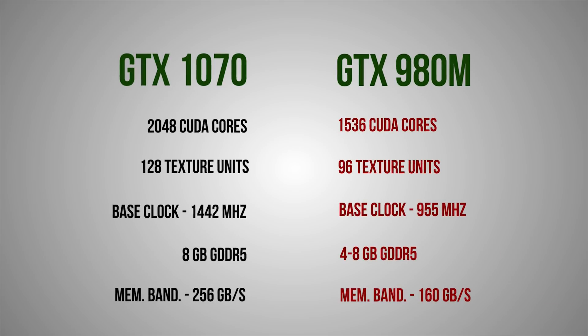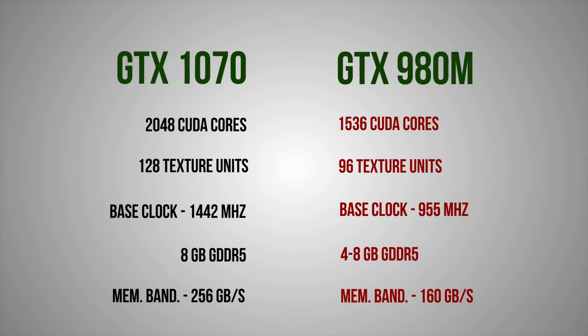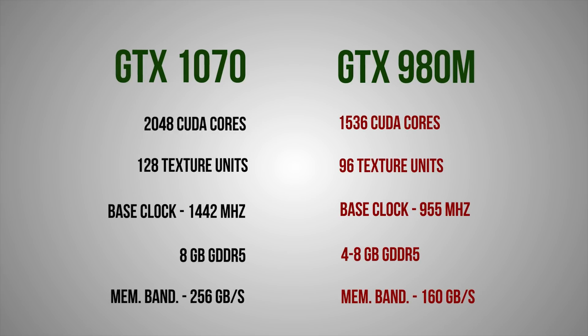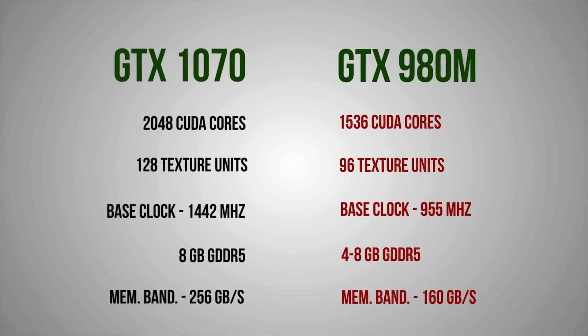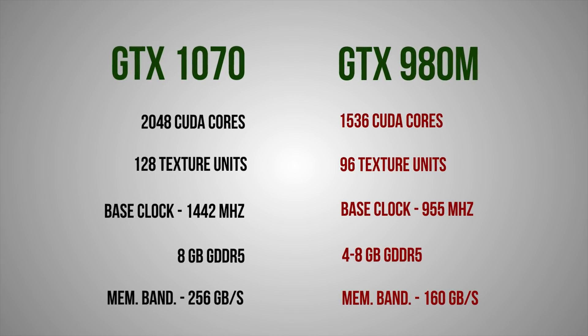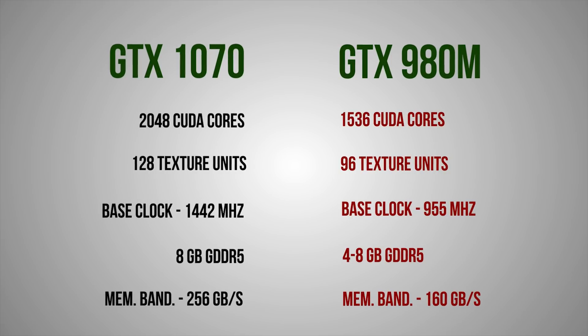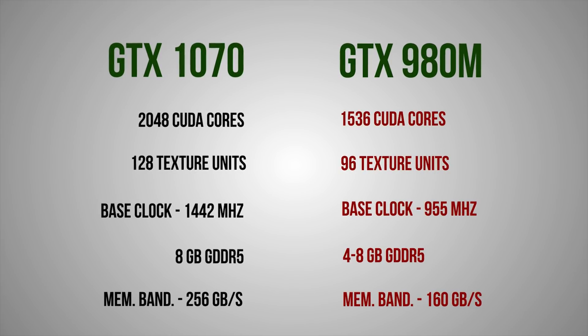Spec-wise, the GTX 1070 has 30% more CUDA cores, much higher clock frequencies, more memory, and faster bandwidth compared to the 980M. Even when compared to the desktop card, this version of the GTX 1070 could be considered faster since it has more cores unlocked and runs at very similar clock speeds. You heard that right — the notebook version is actually faster than the add-in card.